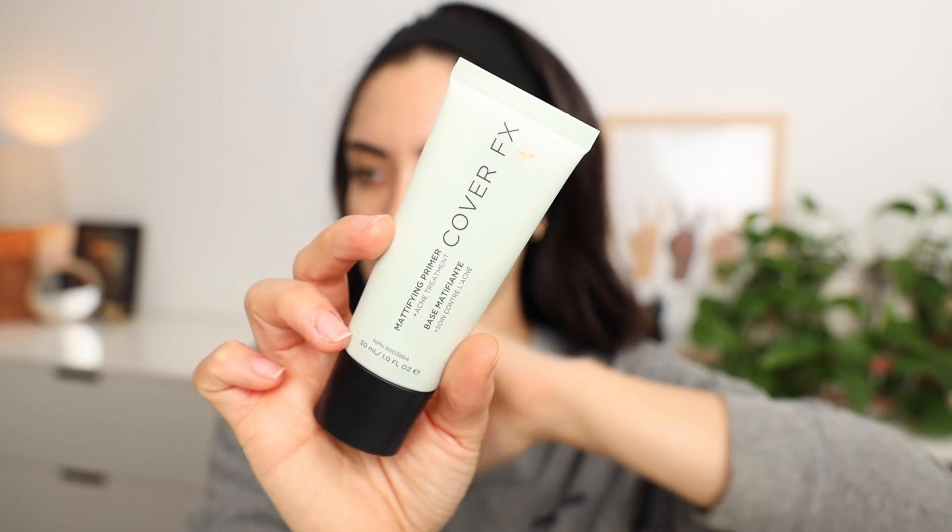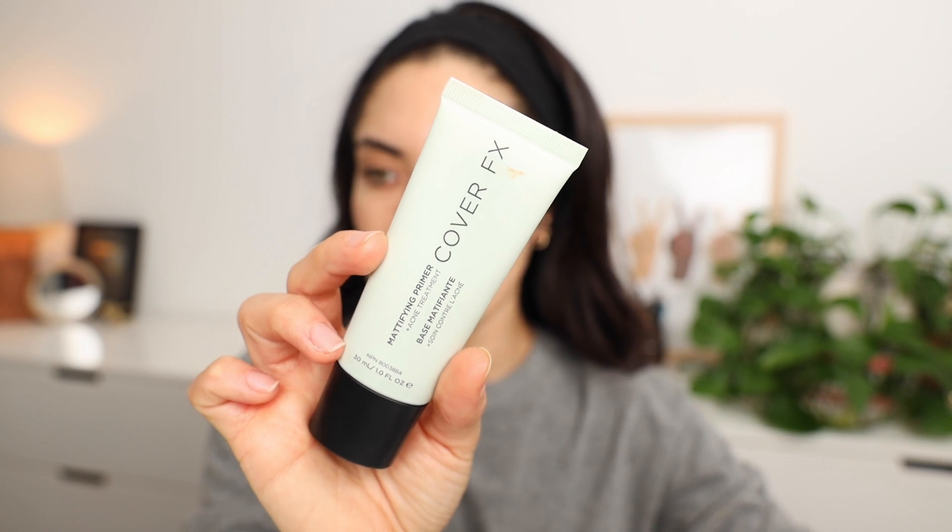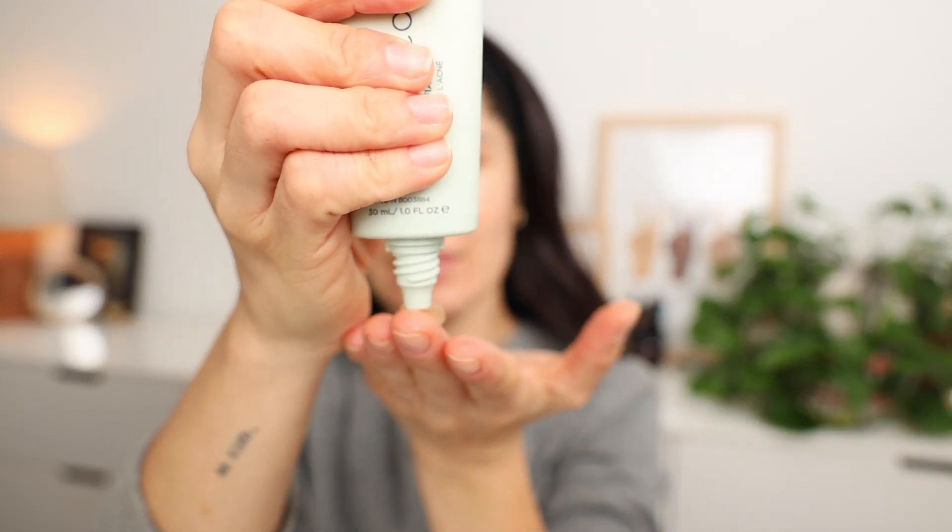Next, I'm going to be using this treatment primer from Cover FX. It's a mattifying primer with acne treatment. I'm going to apply it all over my face. I'm just going to apply a good amount and really work it into the skin. I want to avoid using products that are further going to irritate those blemishes.